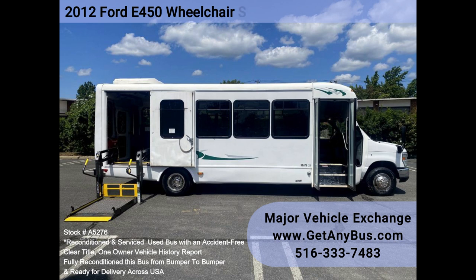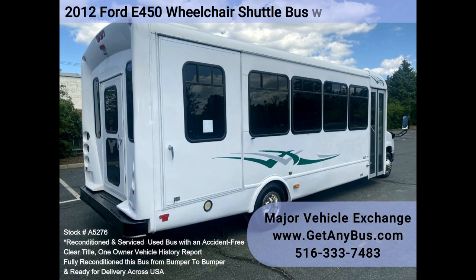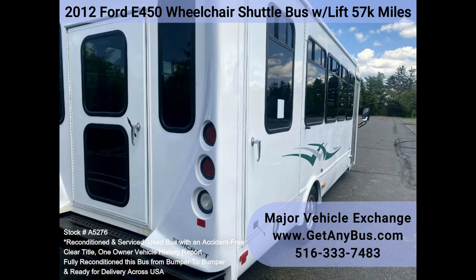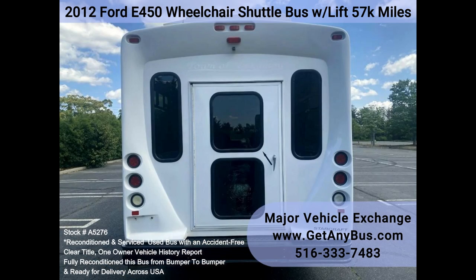Thanks to dual AC and heat, and excellent condition cloth seating with seatbelts and handgrips. We have fully reconditioned this bus and refinished the exterior to give it an excellent appearance. This bus was fully serviced and inspected as part of our reconditioning process. Any repairs were done as needed to make this bus fit for use.